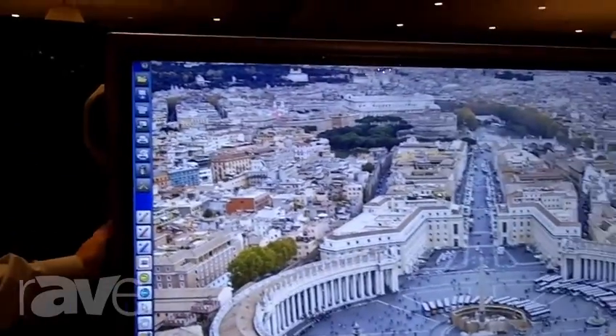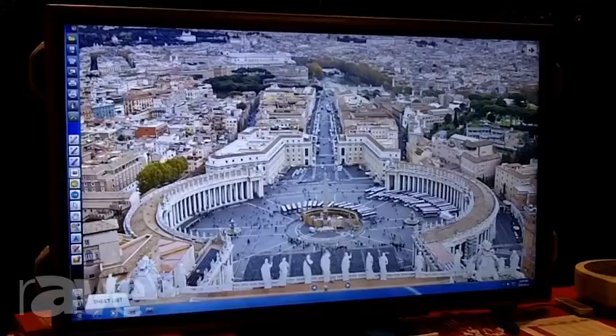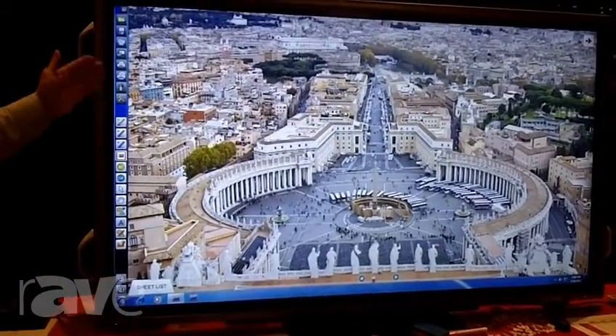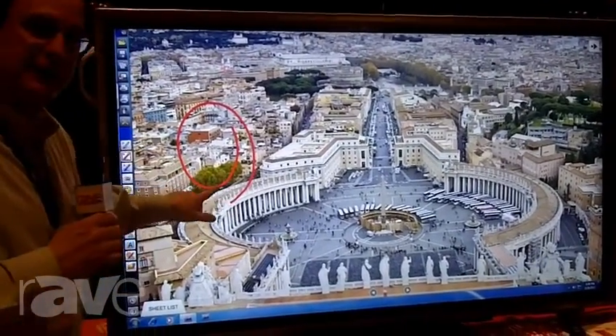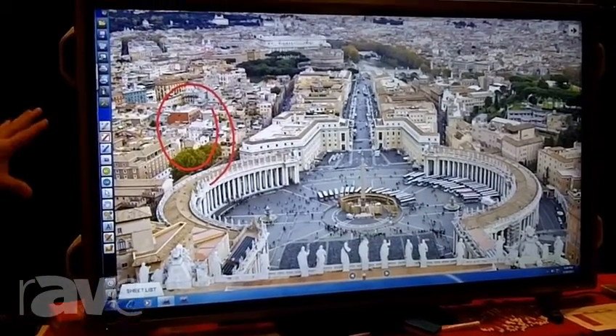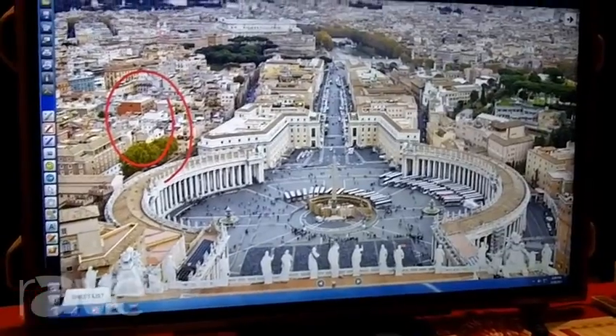Over here in the middle are our interactive Pro Monitor displays. They come in a 60 inch, a 70 inch, and an 80 inch size. They are all interactive — you can draw on these, save the files, email them, and it also doubles as a great professional monitor for PowerPoint presentations or any video you want to run.